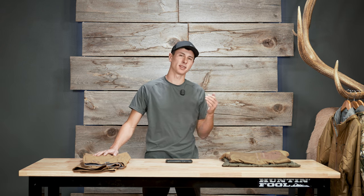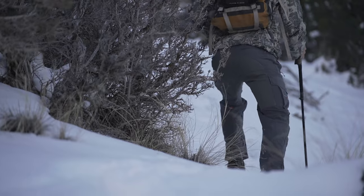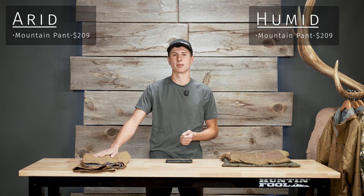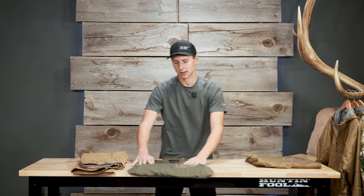The mountain pant earns every compliment it gets, but my personal choice would probably be the timberline pant — it works a little better for late season hunts because it's got reinforced and more waterproof knees and seat. Both pants work for an early September elk hunt and a late November mule deer hunt, so it's really dealer's choice. But since this is a budget video, we're gonna go with the $50 cheaper mountain pant.